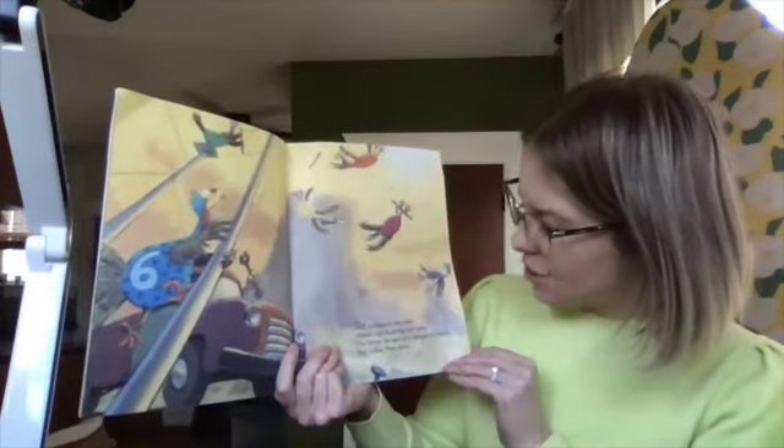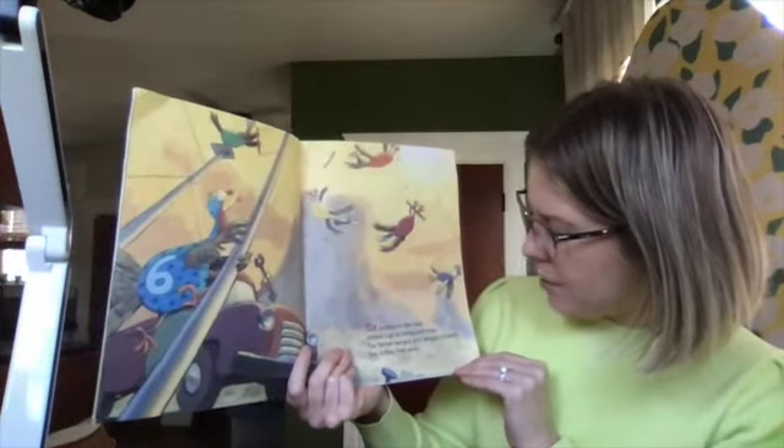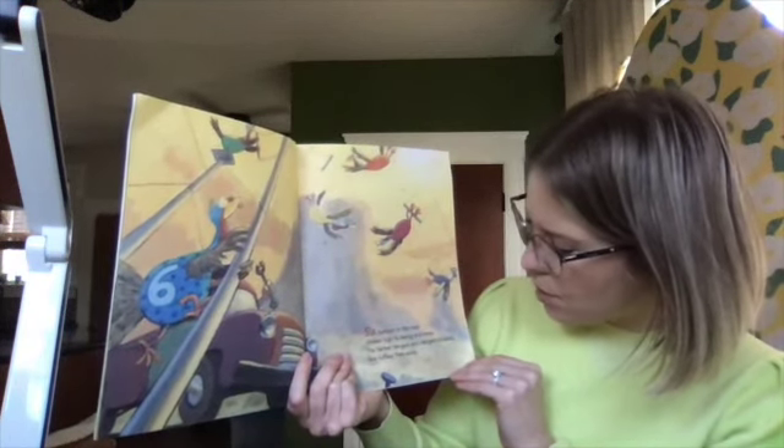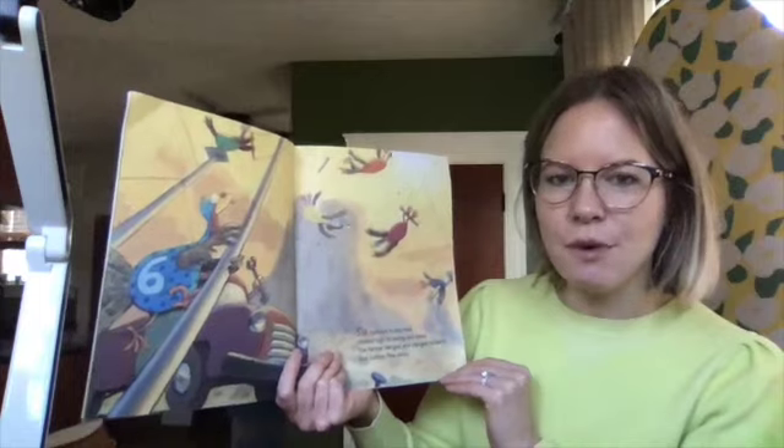Six turkeys in the road climbed high to swing and sway. The farmer banged and clanged his tools. One turkey flew away.